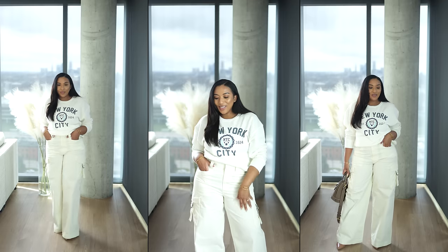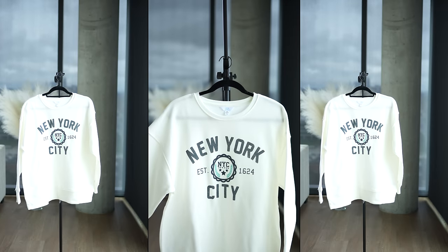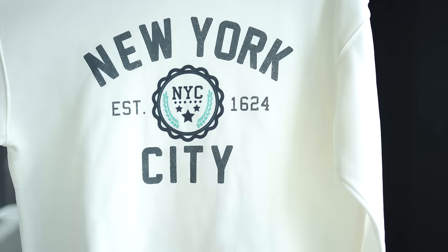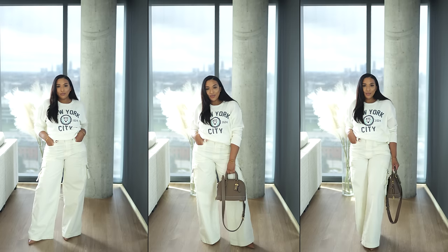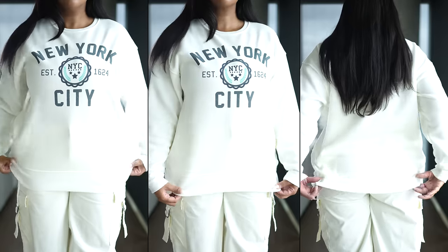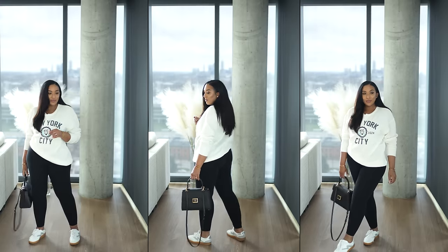I also took those same cargo pants and paired them with a sweatshirt that matches the color of the pants for a comfortable monochromatic look. This is a graphic sweatshirt from the brand Time and True — also a relaxed fit with long sleeves and a crew neckline. It comes in a size range of extra small to 3X; I'm wearing a medium. It also comes in three additional colors. This sweatshirt is longer than the pastel blue one, so it's great to wear with leggings for added coverage.